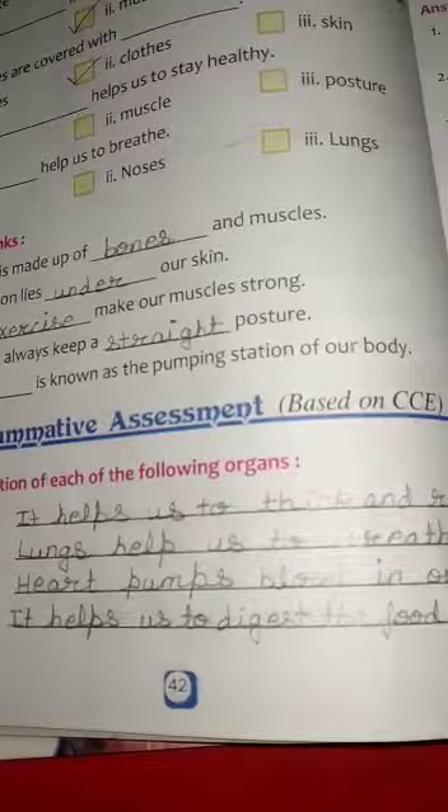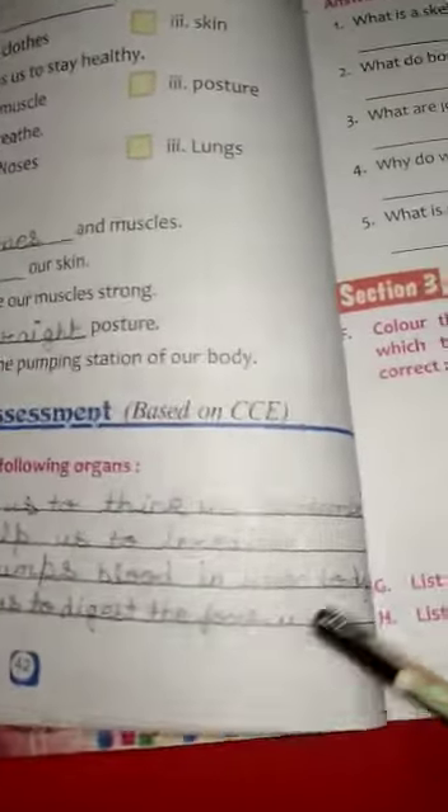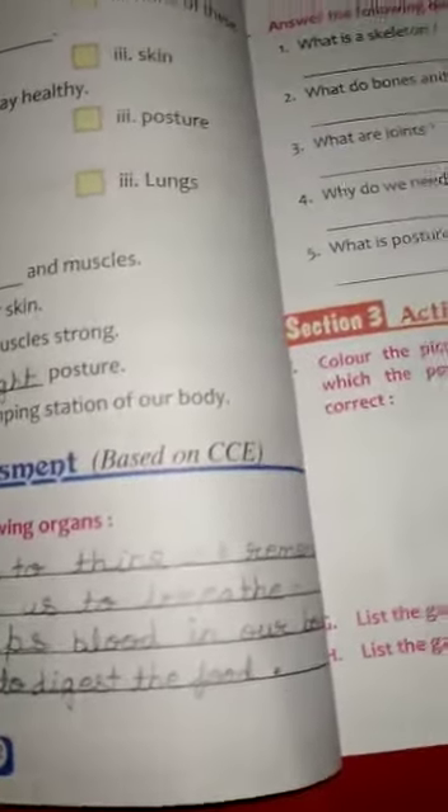Fourth, Stomach. It helps us to digest the food. Exercise D.